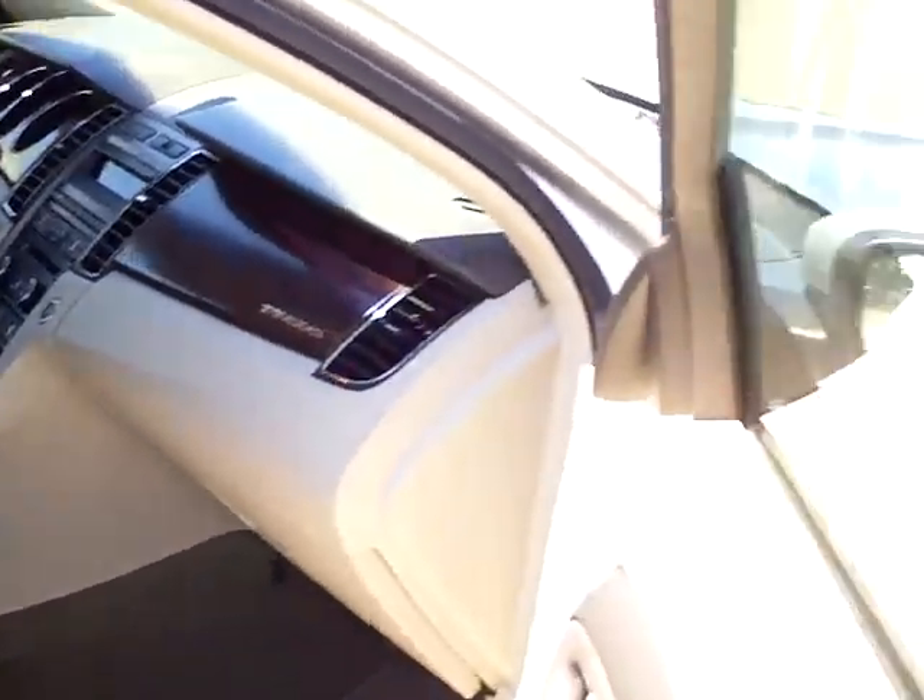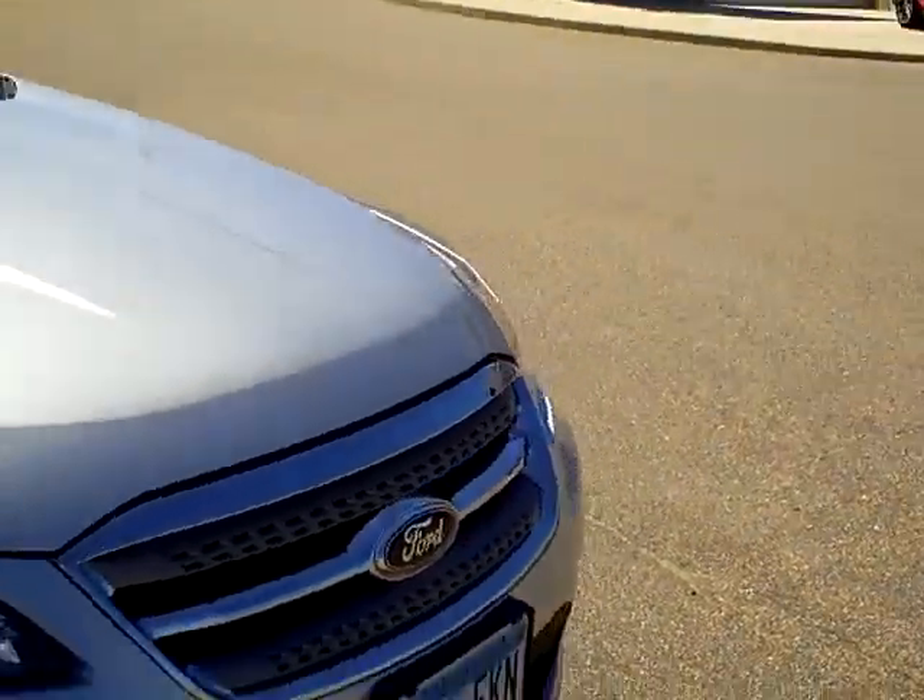If you'd like to come and check this one out, come down and see me, Heather Arntz, at Mills Ford Jeep in Wilmer.